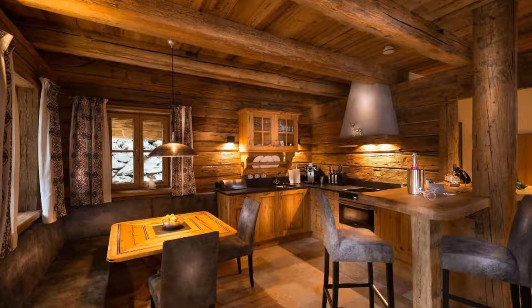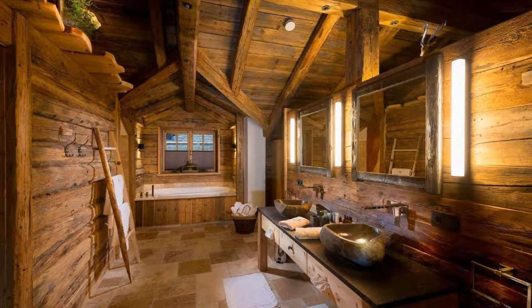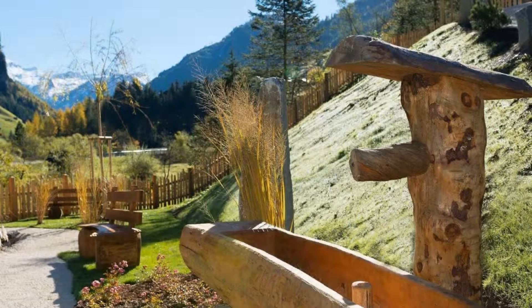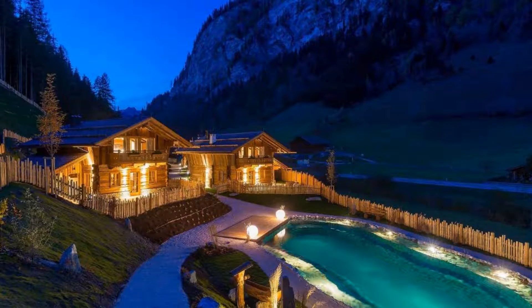The property accepts major credit cards and reserves the right to temporarily hold an amount prior to arrival. If you have already stayed in this property, please share your experience in the comment box. For booking or more details, please check the link in the description box.